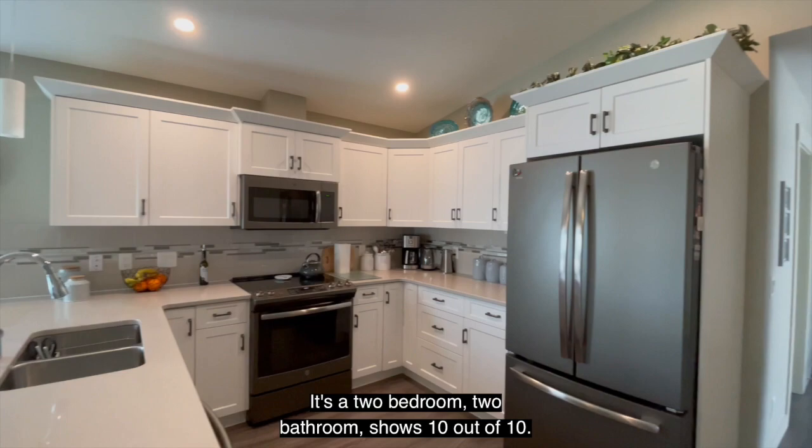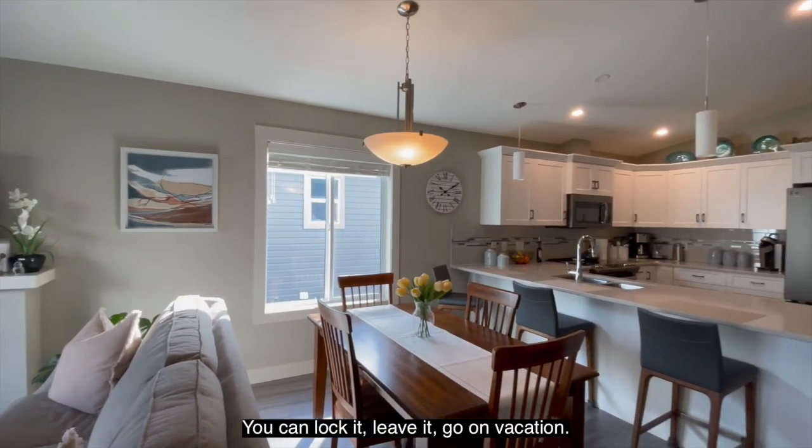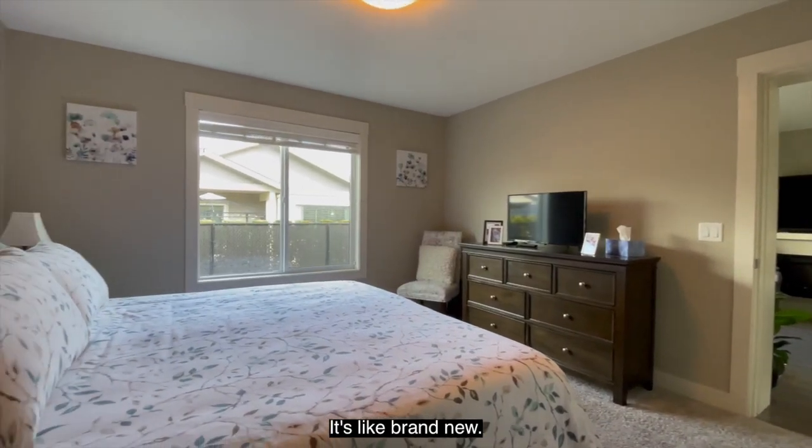It's a two bedroom, two bathroom home — shows 10 out of 10. You can lock it, leave it, go on vacation. It's not even five years old; it's like brand new.